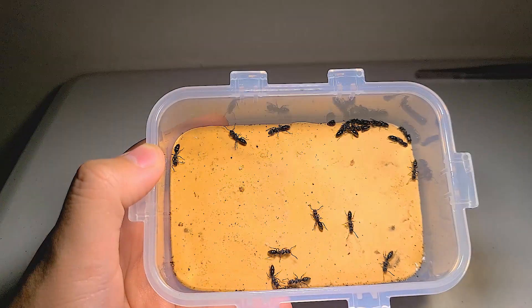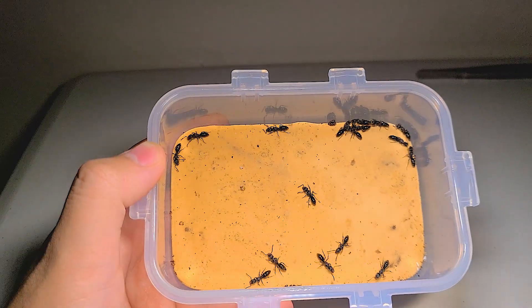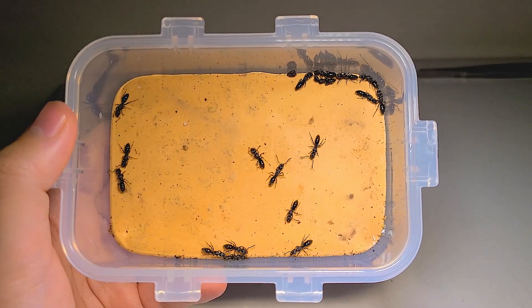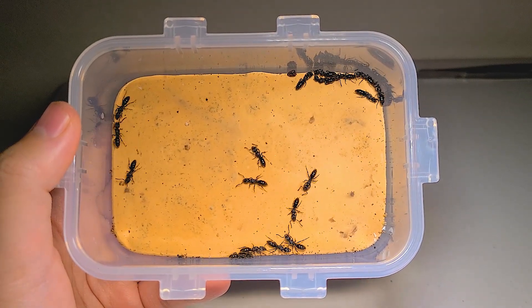This year, I was very lucky to catch more than 30 queens during nuptial flight season. So I want to show you guys an interesting behavior observation of these ants through this video.